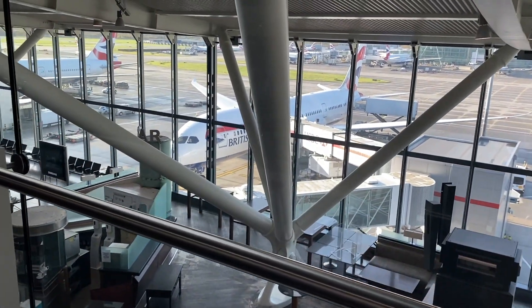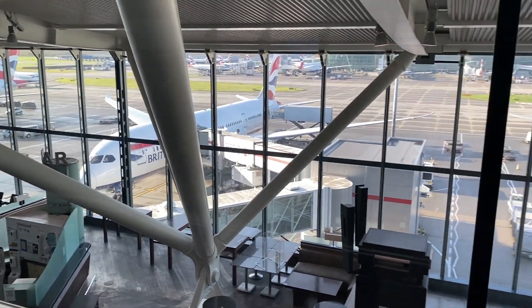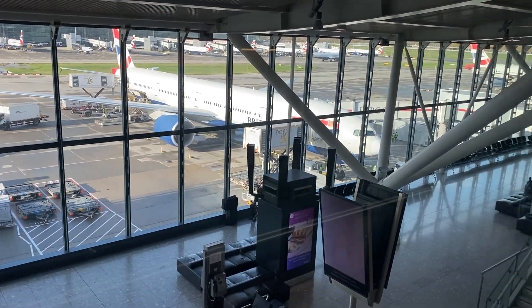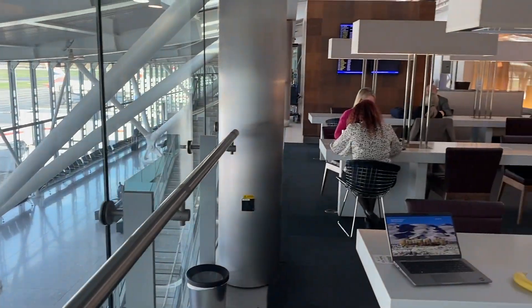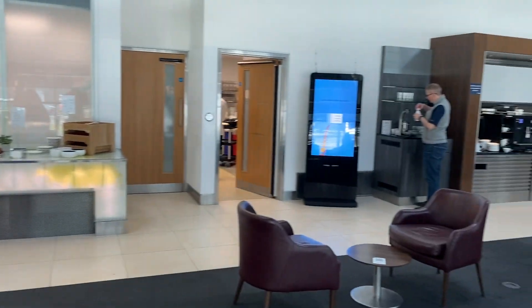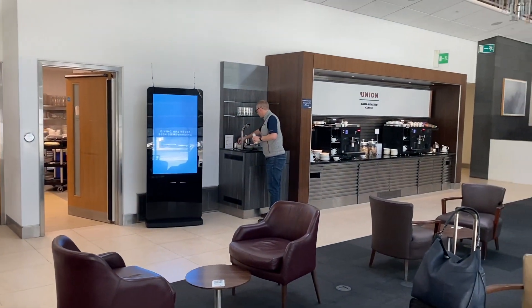There are a lot of views here. British Airways planes are standing out there — the whole terminal is British Airways. I think it is the biggest airline at Heathrow and has a whole terminal. Look, there is also a coffee bar.